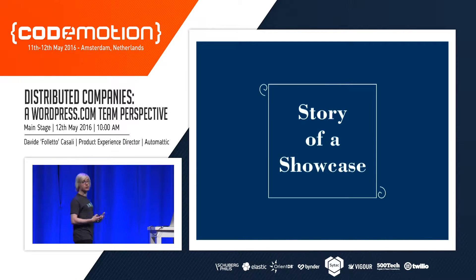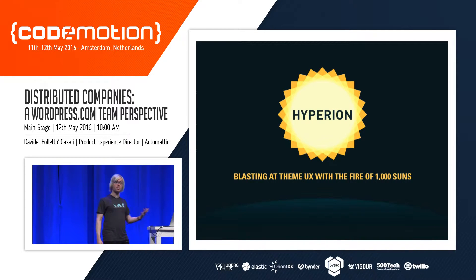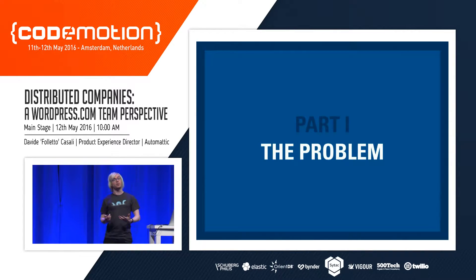I want to tell the story through the theme showcase — specifically what my team worked on. We worked on the interface you use to select and browse themes and pick features for your website. This is team Hyperion — the name is a hint to Dan Simmons' science fiction book, which I recommend. This photo was taken at our company-wide meetup in Park City last year.